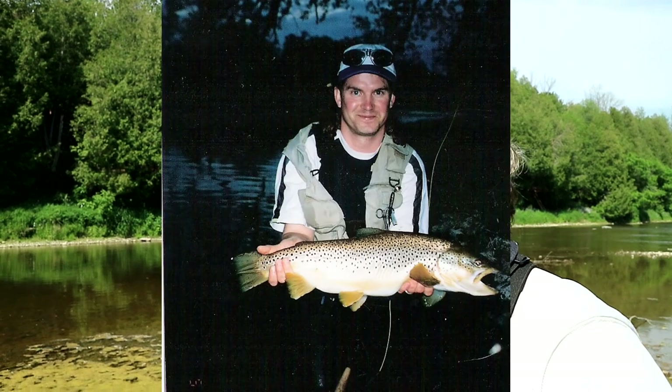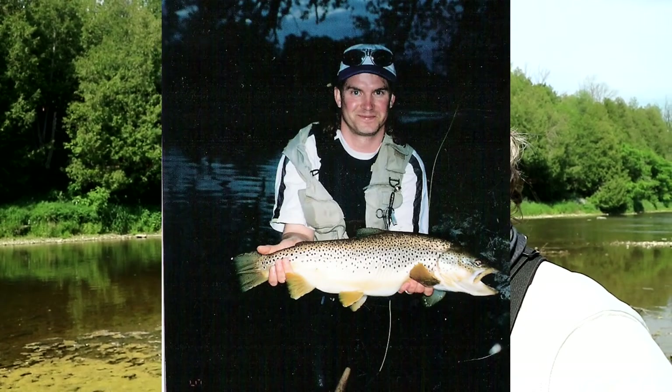Years and years ago I caught a 25-incher in one section here, so there's potential for some really big fish. Realistically I'm going to be happy catching some stockers on top today — that's my goal. I just love dry fly fishing, seeing them come up and eat flies on top, and trying to figure out what they're eating. I haven't seen a lot of bug activity just yet, but I did see a couple fish come up, so hopefully we'll get into some action.